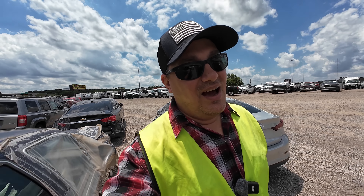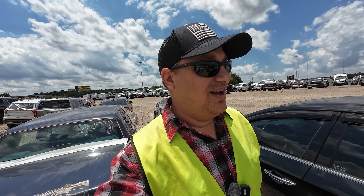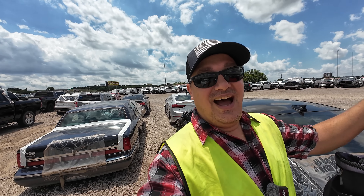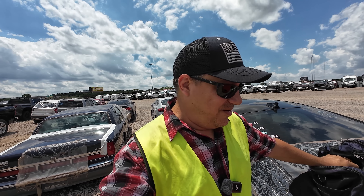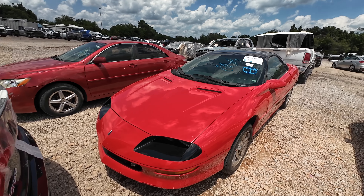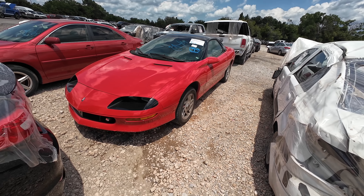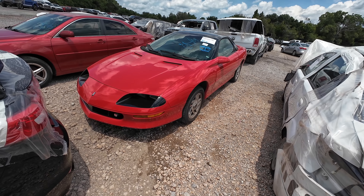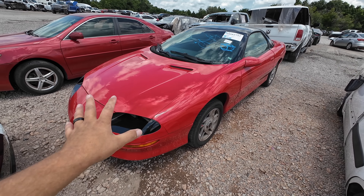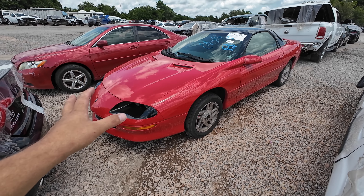Oh guys, I may have just found the star of the video. Okay, I'm not gonna get excited — I'm excited. Please be a V8, please be a V8. Oh, she's beautiful! Okay, even if it's a V6 I'll take this one. It's gonna be a V6, but guys, I think I just found the thumbnail for today's video. Are you ready? Will you take a look at that beauty!